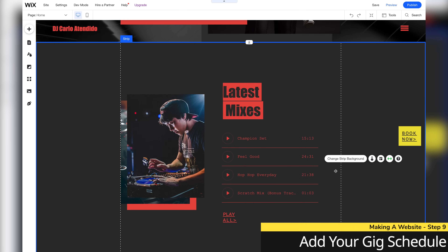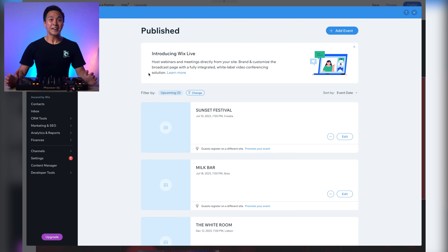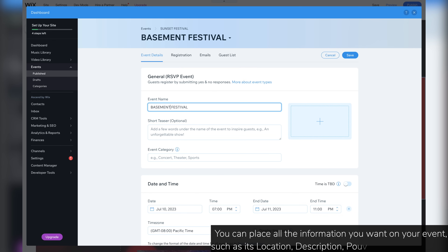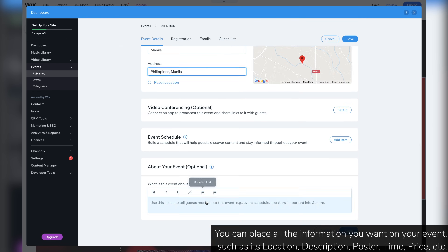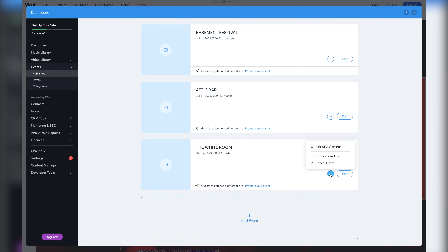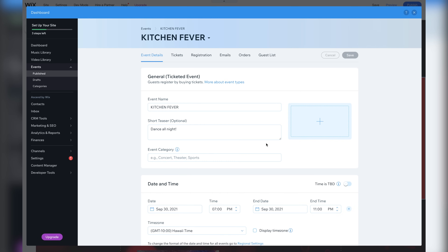Now let's adjust our gig schedule. Here in Wix Live, we can create and organize our own events. Let's start out by modifying the information of the current events with the ones we already have lined up. Here, let's cancel this event and create a new one. With the event's details filled up, press save and publish. And now our new events should be reflected on our website.